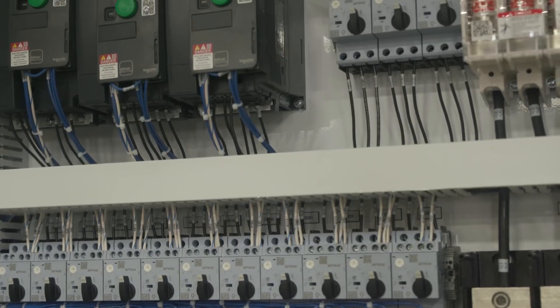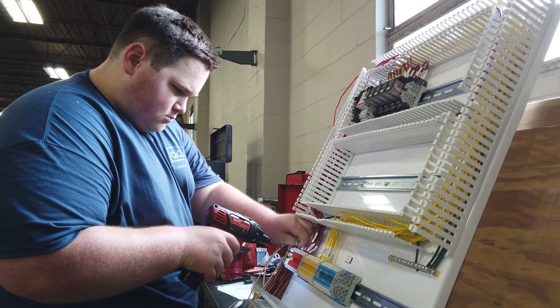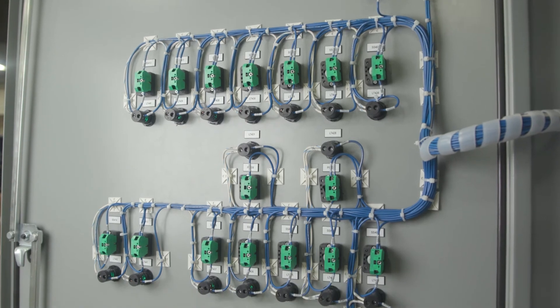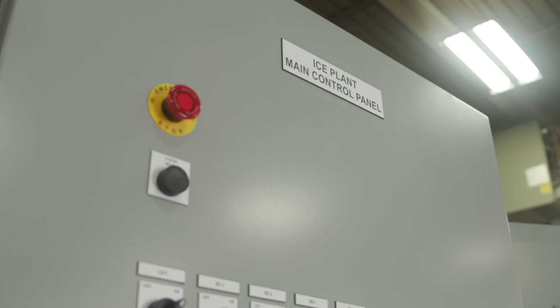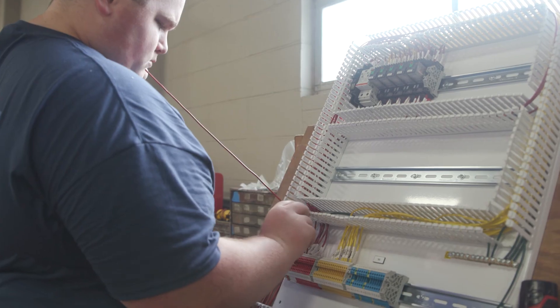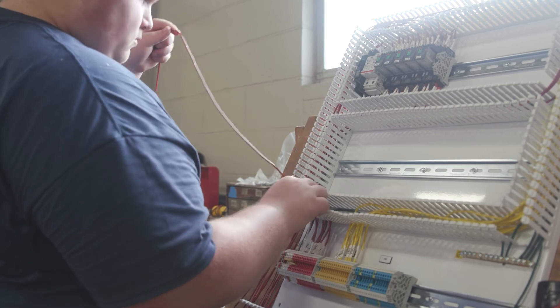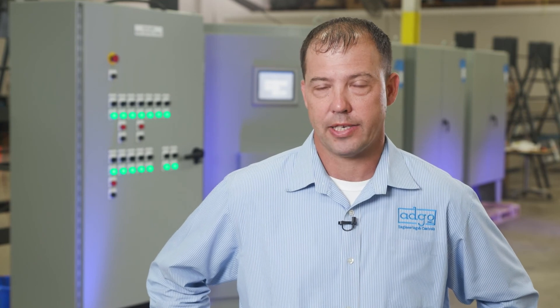For the package ice industry, if there's a control panel, we do it through Modern Ice. Modern will do the equipment and then we'll combine all the equipment together in one complete controls package. It's enabled us to really focus on supporting them — they're the only company we deal with in the package ice industry. So the partnership's been terrific.